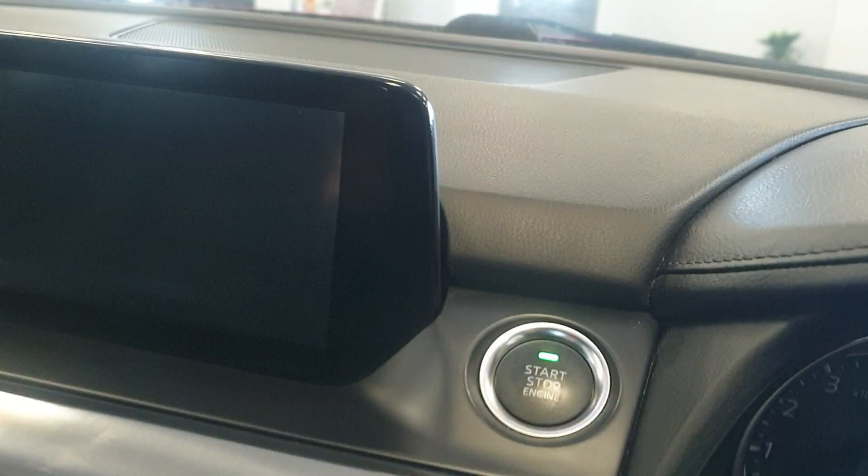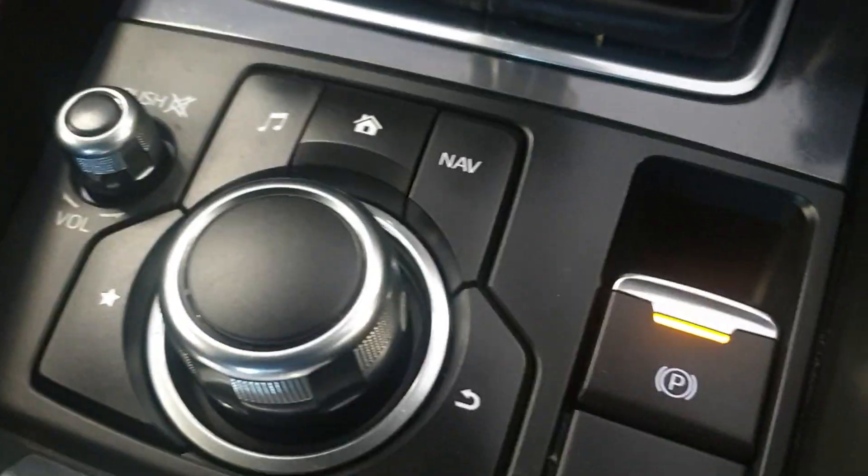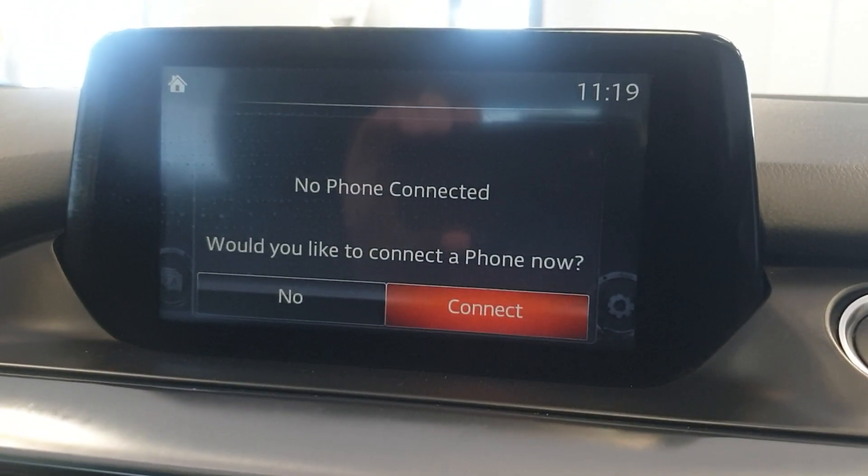It does have the keyless entry and keyless push-button start. It's got the auto lights and cruise control.